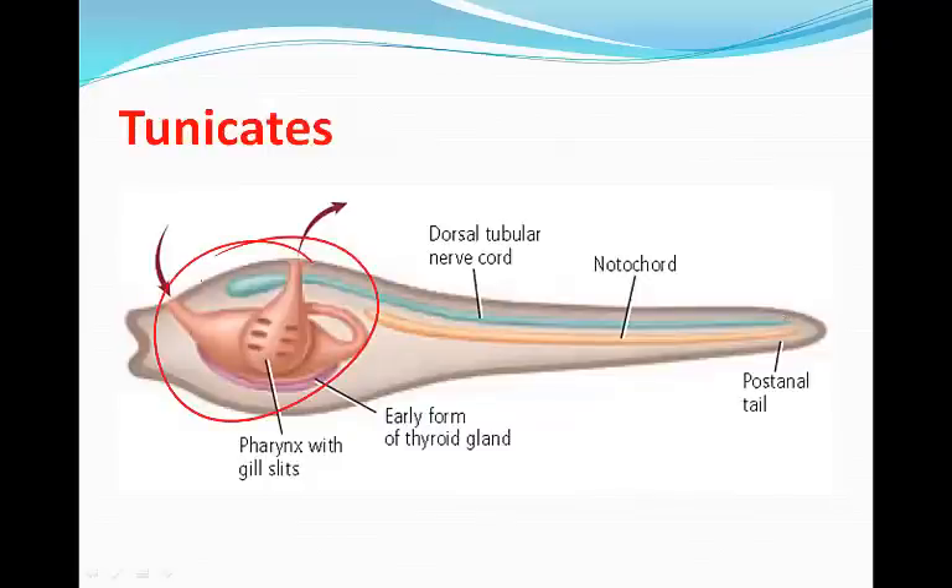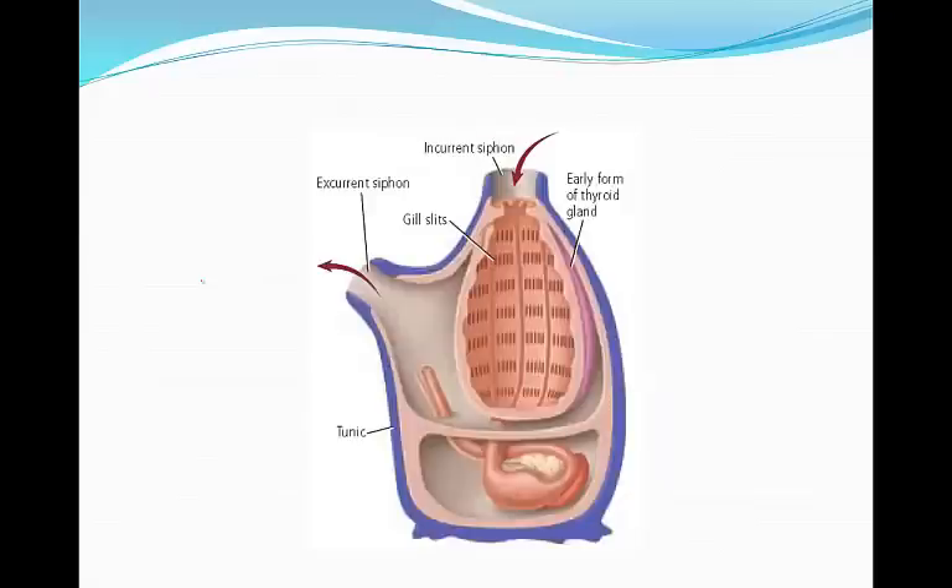Water is drawn into the body through the incurrent siphon by beating cilia. Food particles are trapped in a mucus net and moved to the stomach for digestion. Circulation is performed by a heart and blood vessels that deliver nutrients and oxygen to body organs. The nervous system consists of a main nerve complex and branching neurons. Tunicates are hermaphrodites with external fertilization, while lancelets are two separate sexes that also have external fertilization.